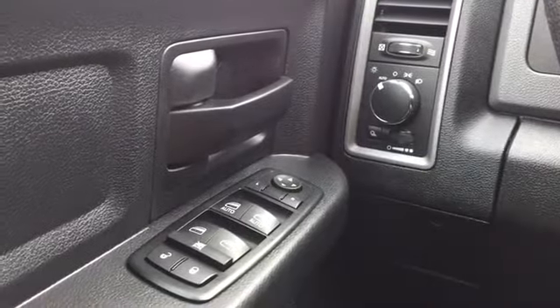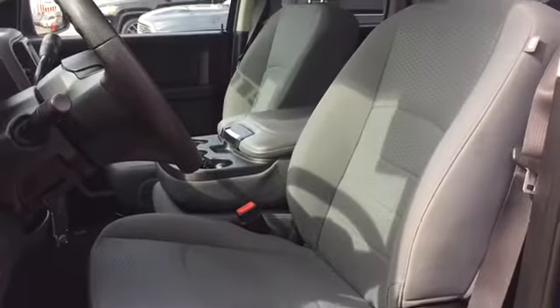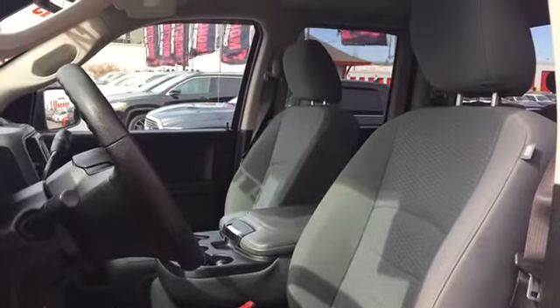Power mirror, window, and lock controls are conveniently located on the driver door. Your driver's seat is manually adjustable and covered in light gray accented cloth upholstery.